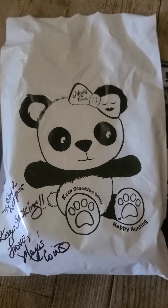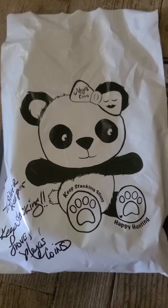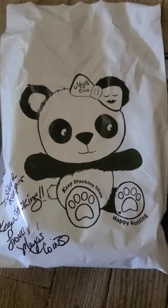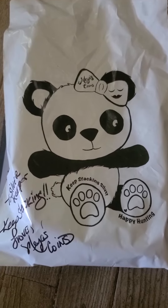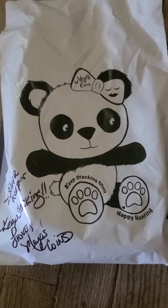Hey everybody, Silver Keeper here and today I'm doing a mail call from Mia's Coins. I'm gonna show you some of the stuff that I won playing her Panda Pounce game. You could either win a Panda Pounce on her channel or you can buy a Panda Pounce — it's only $20. If you haven't seen her channel already, I highly recommend go checking her out. Let's go see what I got from playing Panda Pounce with Mia's Coins.